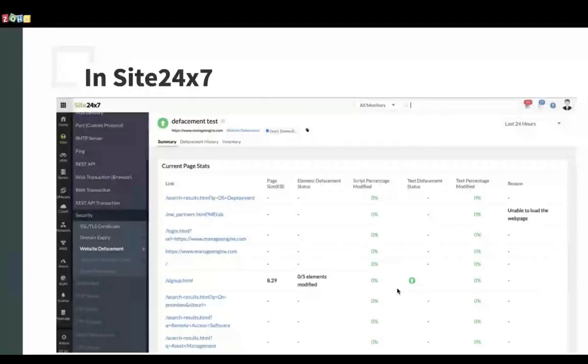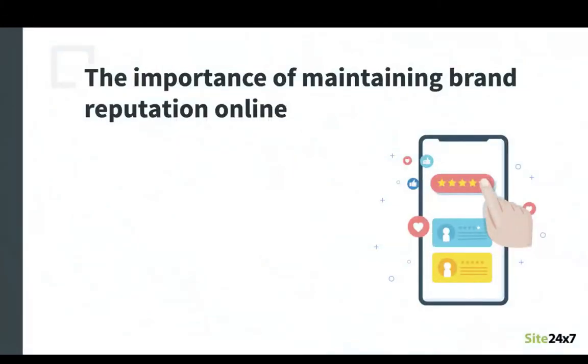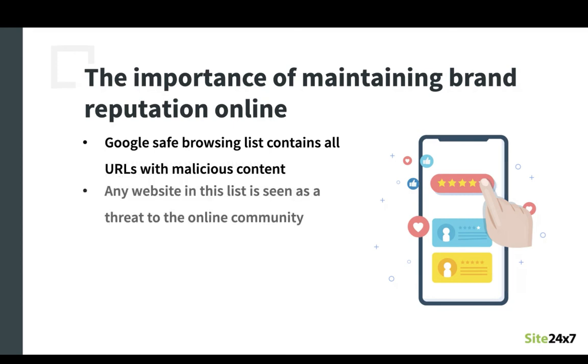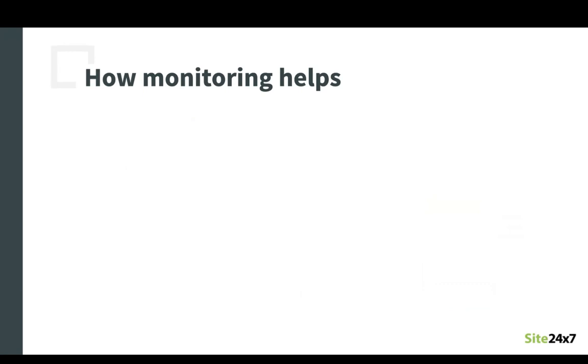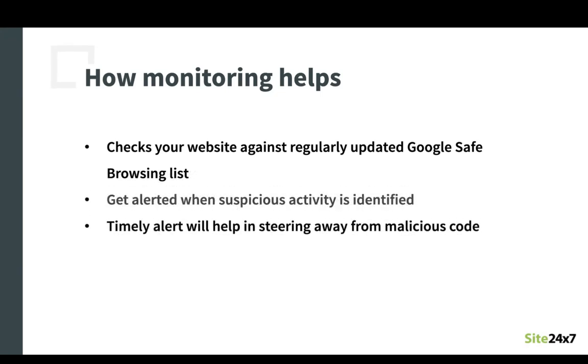Let's move on to the last and final guideline, which is to protect your brand reputation. You may not be aware of this, but Google maintains a repository called the Google Safe Browsing List — a repository maintained by Google that comprises a list of URLs perceived to contain malicious code. Any website in this list is seen as a threat to the online community and is often penalized by search engines. This in turn results in loss of online visitors and revenue for the domain owners. Site247's brand reputation monitor checks your website against the regularly updated Google Safe Browsing List and notifies you if your website is affected. These alerts will help you steer away from malicious code in your website so as to keep your brand reputation intact.